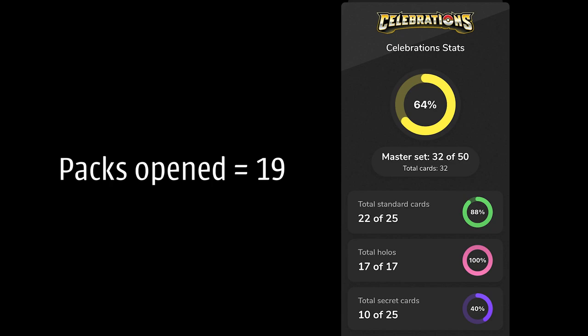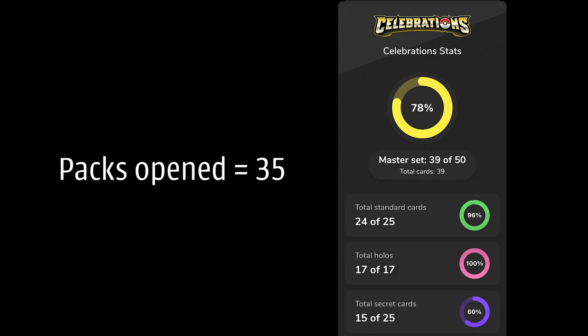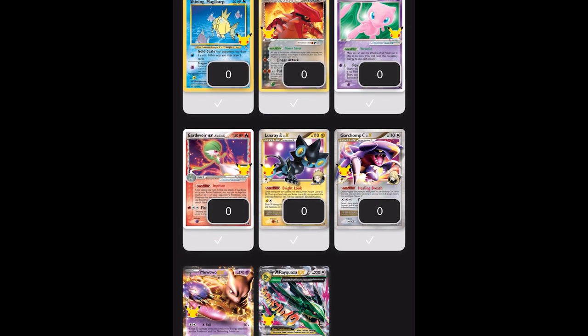I've finished putting all the cards into my app and I'm pretty shocked at how well we actually did. Before this video I had opened 19 celebrations booster packs and completed 64% of the set. After today we've now opened 35 booster packs and completed 78% — meaning we only need 11 more cards to complete celebrations. Some of the big cards are already out of the way. The Golden Mew will probably be hard to track down, but I'd be amazed if we can complete the set in under 100 booster packs. Make sure to subscribe and hit the alert bell so you don't miss it.